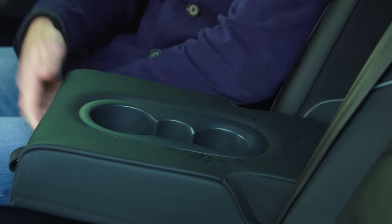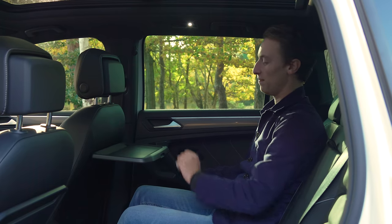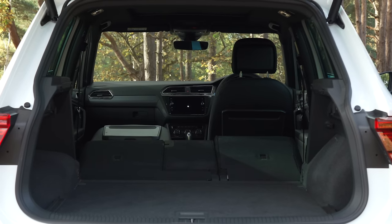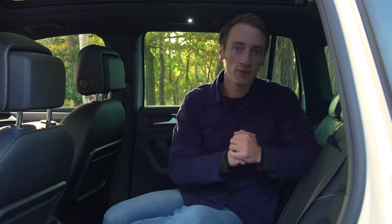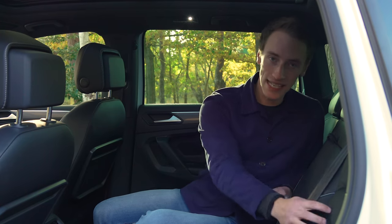Rear passengers get carpeted door bins and a storage tray at the seat base. Folding down the centre armrest reveals cup holders. Match trim and above adds rear trays with a tablet groove and a sliding cup holder. You can also fold the front seat down. The Tiguan's seating flexibility is a real highlight — sliding and reclining rear seats plus 40-20-40 split folding as standard.